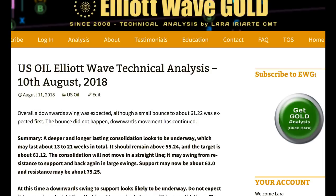That's all from me with your oil analysis. I hope that all our members are having a fantastic weekend.